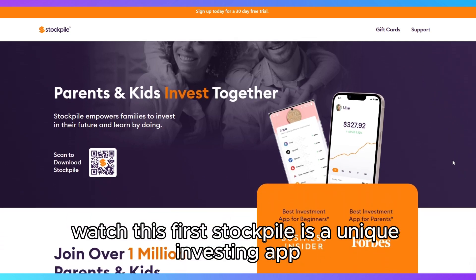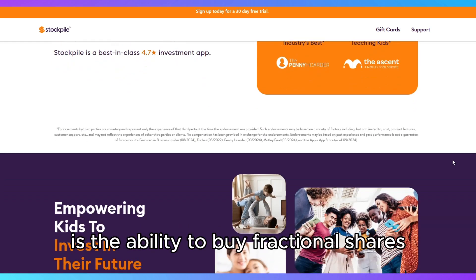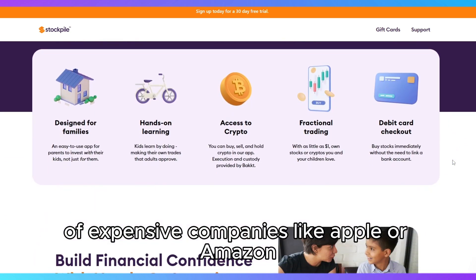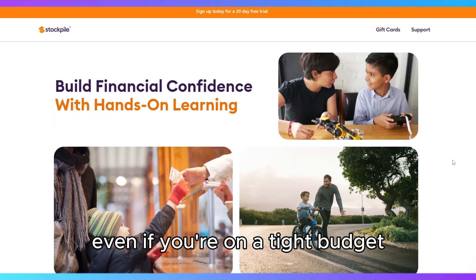Stockpile is a unique investing app designed to make stock trading accessible for beginners and younger investors. Its main feature is the ability to buy fractional shares, meaning you don't have to buy a full share of expensive companies like Apple or Amazon. You can start with as little as $5, making it easy to get started even if you're on a tight budget.